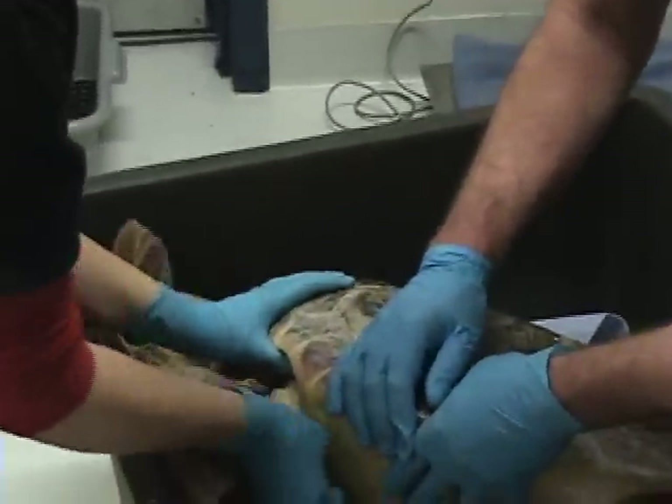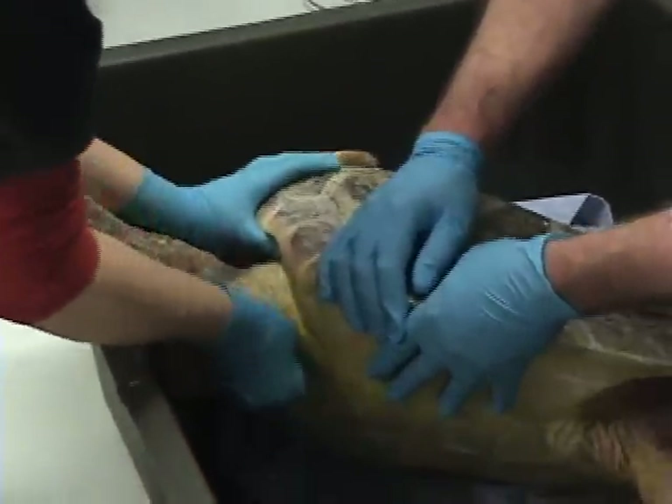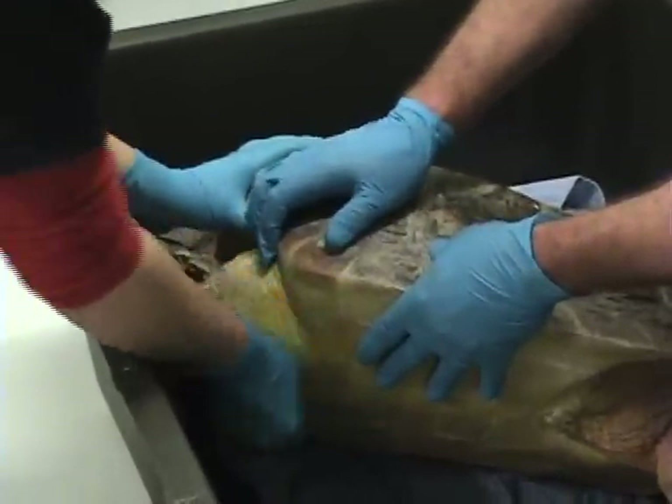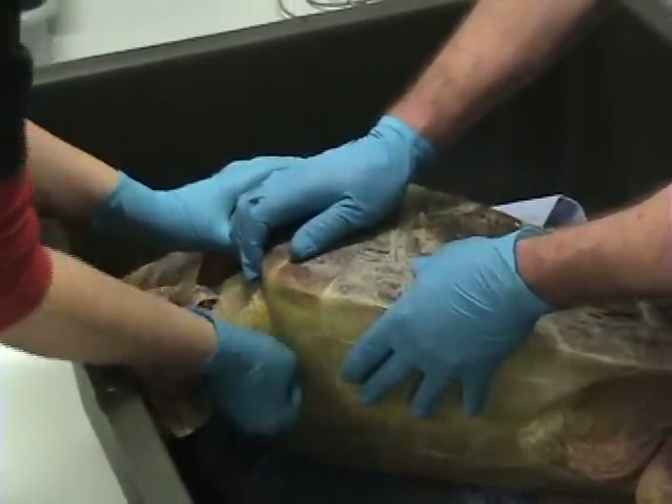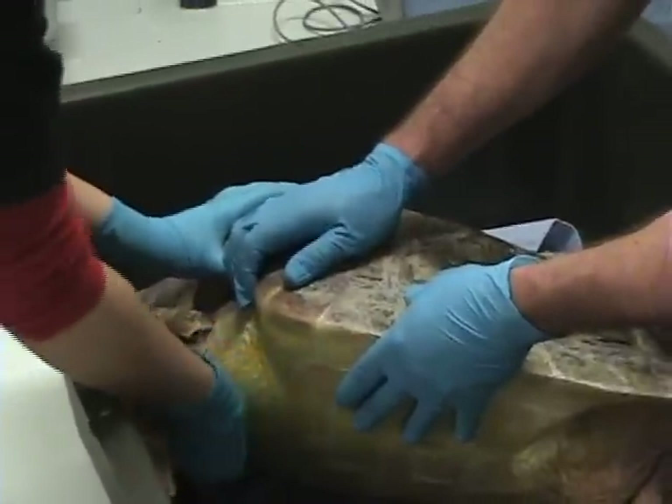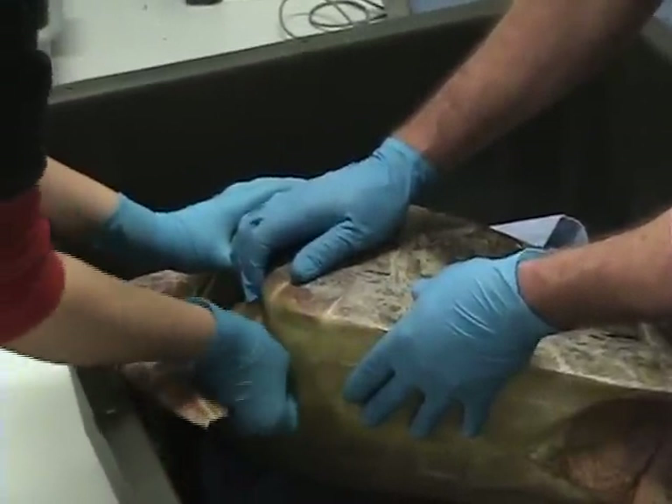The injection that we're giving this turtle is an injection of ampicillin, which is an antibiotic. This turtle stranded hypothermic and debilitated in what we call a cold stunned state on the beaches of Cape Cod.